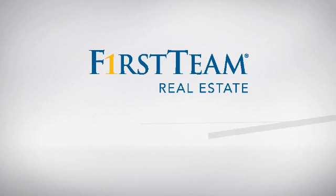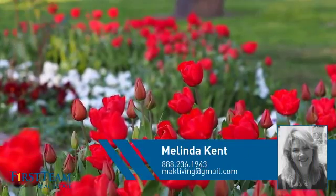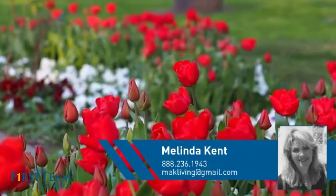At First Team Real Estate, you'll find a place you'll feel right at home in. This video is brought to you by your real estate agent, Melinda.